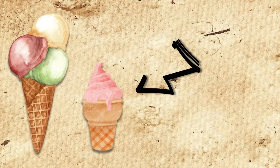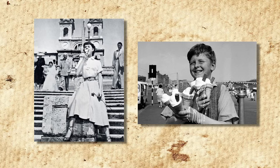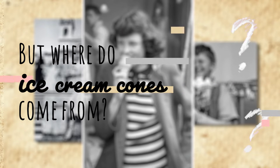Ice cream in a cone — such a trivial thing, right? Have you ever thought about how ingenious this design was? Tasty and portable, the ice cream cone allows us to walk around freely while enjoying our frozen treat without a spoon. But where do ice cream cones come from? That's actually quite a complicated story.